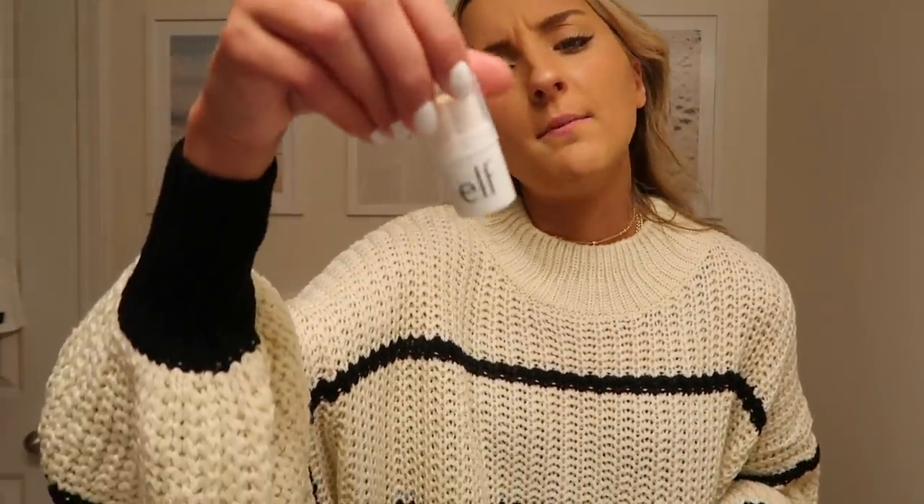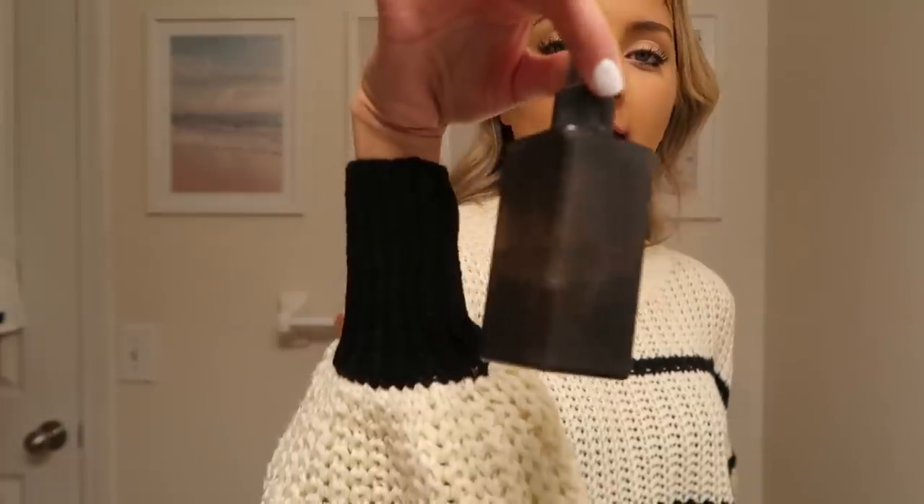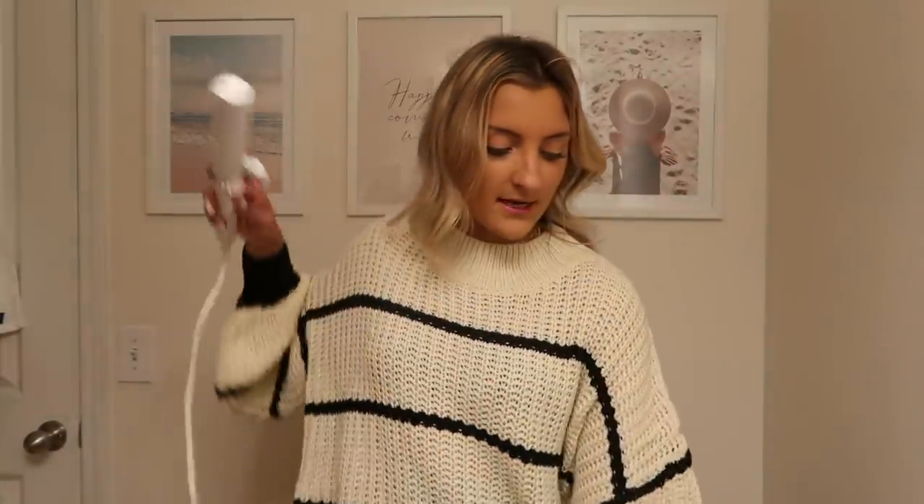I did just apply the e.l.f. bite-sized lip balm — the applicator is a little big. I always apply lip balm before I do my hair, and then after my hair I'll go in and put lip gloss and lip liner on. The last thing I do is always set my face with the e.l.f. setting spray — it's looking a little rough since it was in my travel makeup bag, but it works.